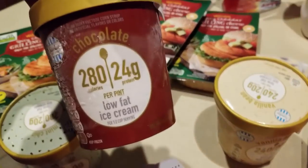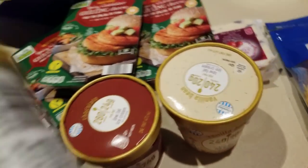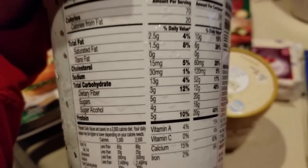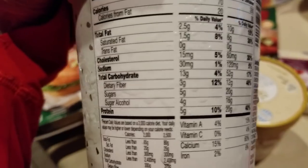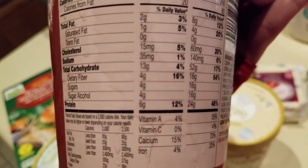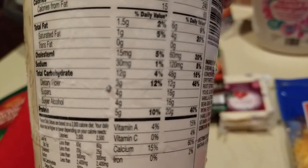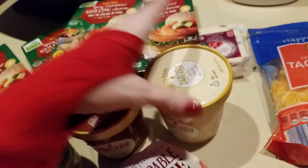Last but certainly not least — check it out: mint chip, chocolate, and vanilla bean. Let's look at the macros. The mint chip is 13 grams carbs, 3 grams fiber, and 4 grams sugar alcohol — so 13 minus 7, not bad at all. The chocolate is 13, 4, and 4 — virtually the same. The vanilla bean is 12, 3, and 4.